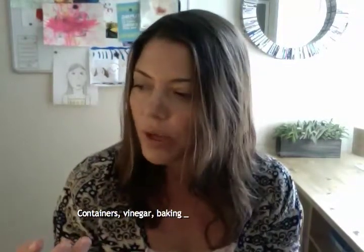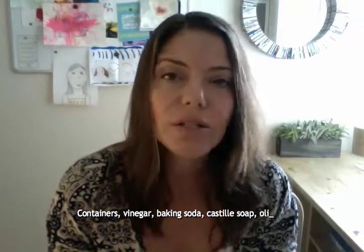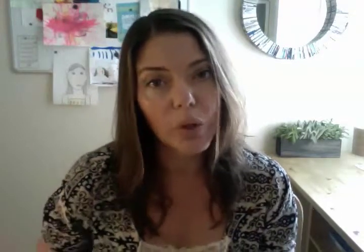Here's what you need: recycled bottles from your old cleaners, liquid castile soap, baking soda, distilled white vinegar, and optionally spray olive oil. I like to spray my wood with the same olive oil I use to cook — two-in-one is always great. Just don't spray it on your floors or you'll be skating everywhere.